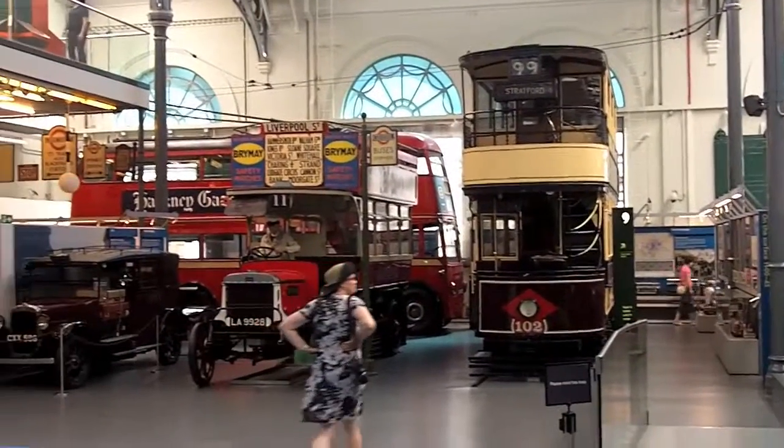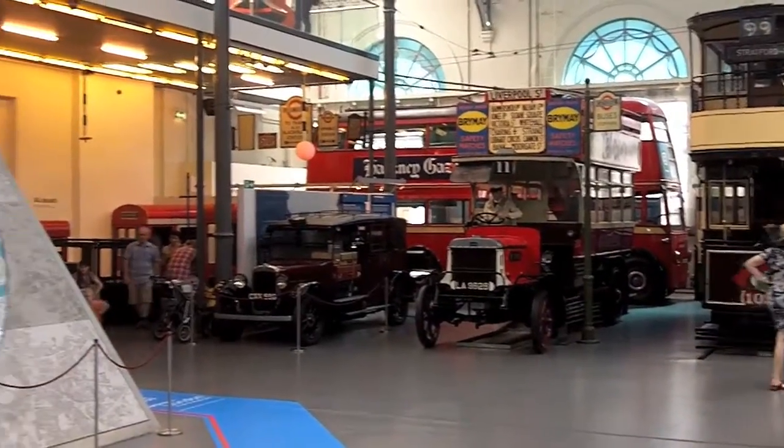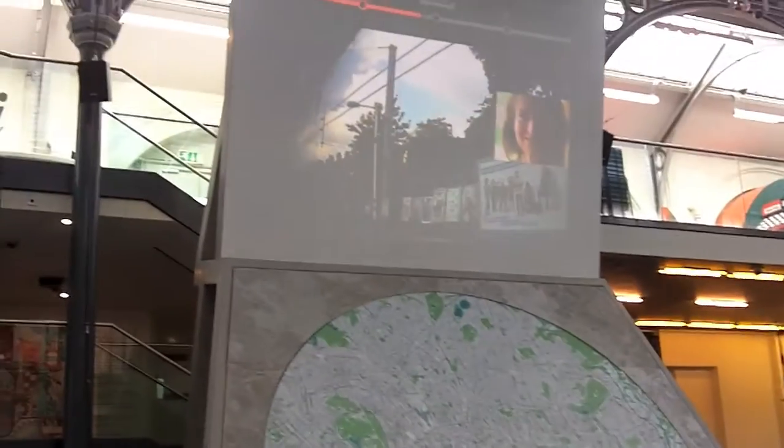Here we are on the main floor of the Transport Museum where you can get a real hands-on experience with all the beautiful old London Transport memorabilia. There's also a huge map of London which is a lot of fun to look at.